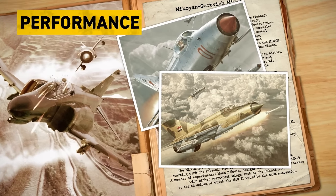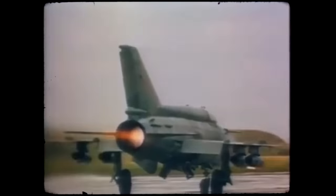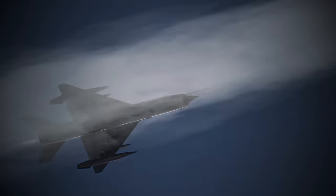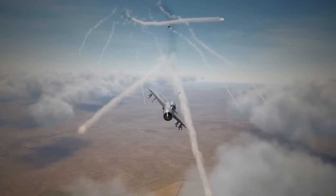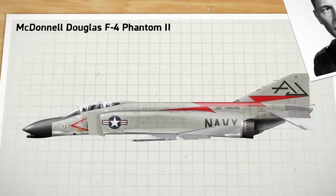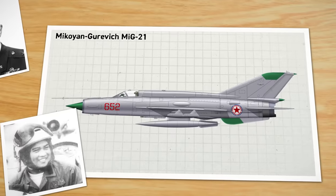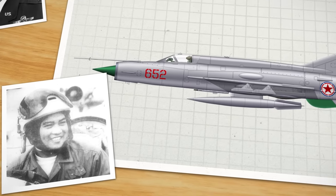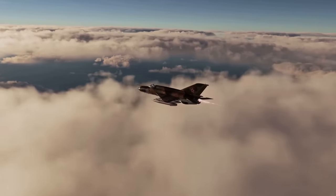The MiG-21 never saw combat on the Central Front in a NATO-Warsaw Pact war, but it certainly has seen its share of action. In Vietnam, pencil-thin MiG-21s found that they could take advantage of American rules of engagement by using their size and speed to cut through bomber packages before US fighters could visually identify and target them. The size and maneuverability of the Fishbed also allowed them to evade early air-to-air missiles. One exception came on January 2, 1967, when a group of F-4 Phantom IIs under the command of legendary pilot Robin Olds tricked North Vietnamese commanders into a disastrous engagement, shooting down seven Fishbeds, including one flown by Nguyen Van Gogh, who would accumulate nine kills over the rest of the war — marking him as the most successful Fishbed pilot of all time.